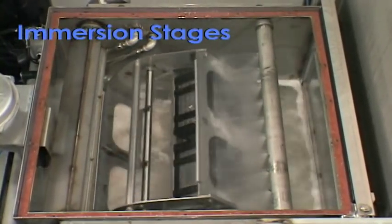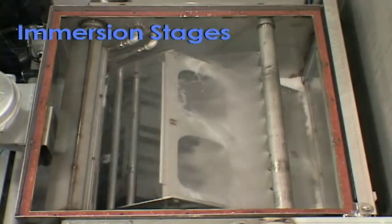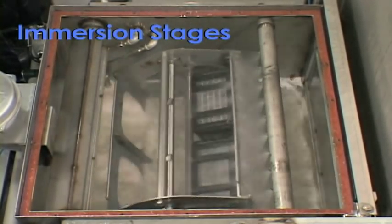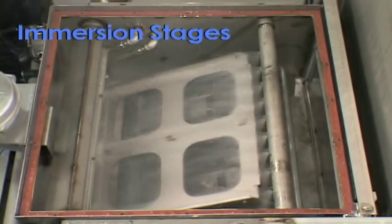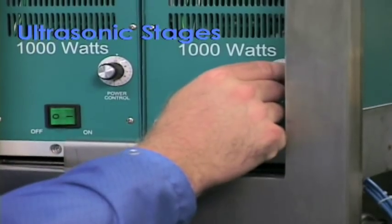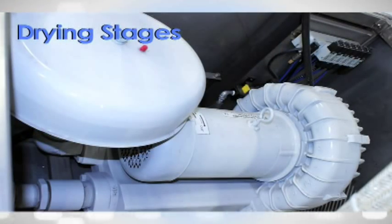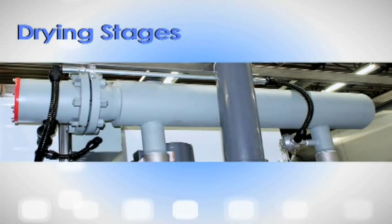During the spray stages, the parts are hit with 60 to 100 gallons of water per minute. During the immersion stages, the baskets orbit in and out of the water. At the same time, water is still jetting into the chamber, causing a constant overflow. For sonic cleaning, the baskets pause underwater while they are pinged with sonic energy.